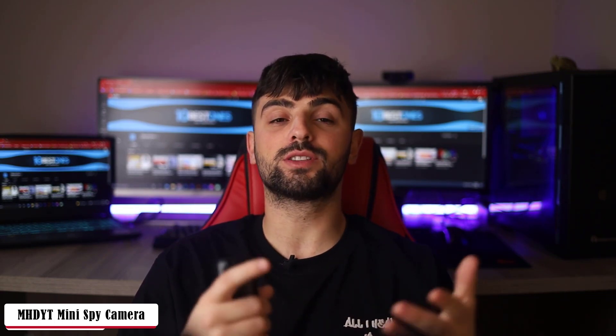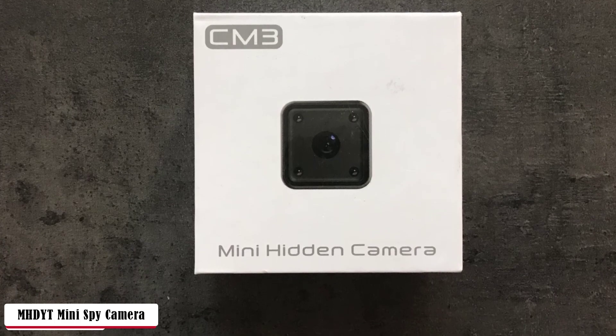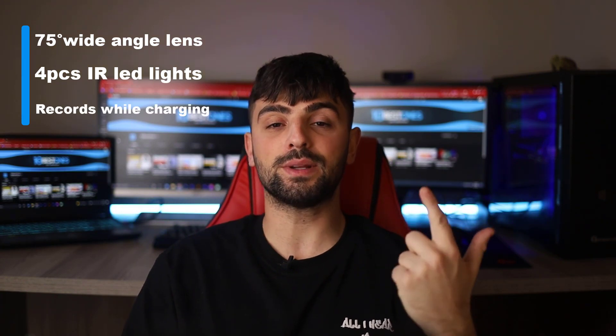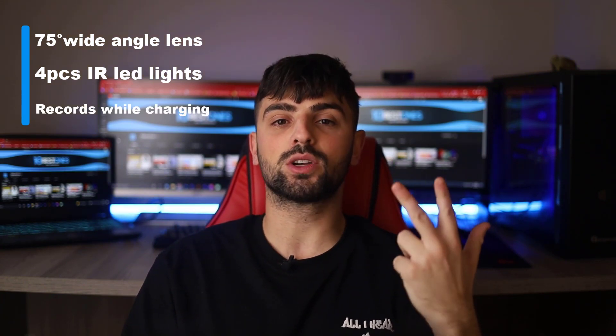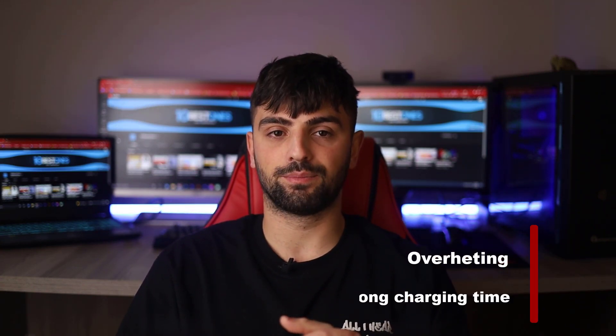On the memory side, it supports 4, 8, 16, or 32GB microSD cards, which are sold separately. The battery life lasts 50 minutes — pretty decent, but it does take a long time to fully charge. Pros: 75-degree wide-angle lens, 4 IR LED lights, and records while charging. Cons: overheating and long charging time.